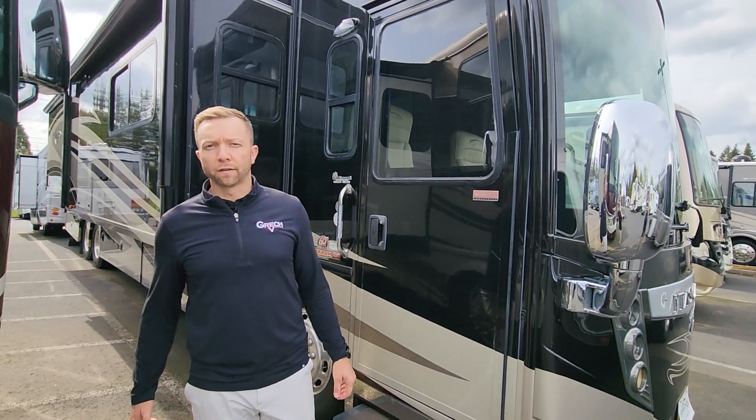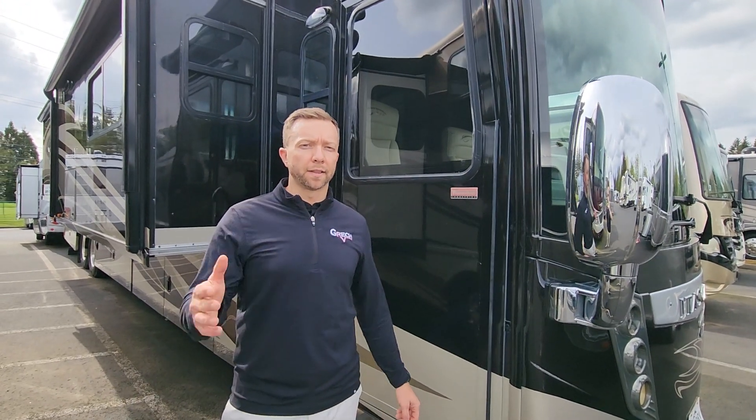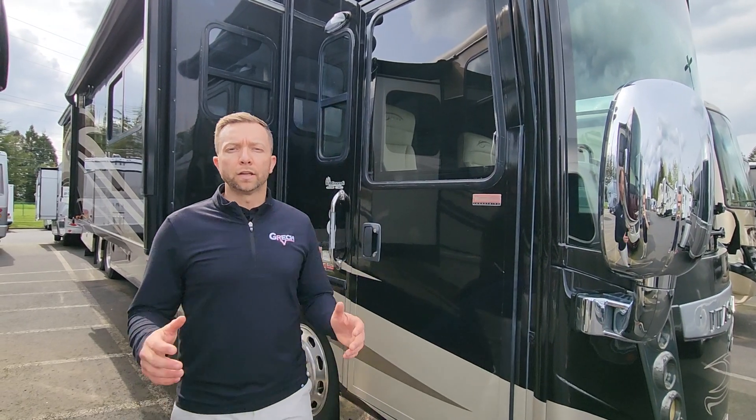Hey everybody, welcome back. Johnson RV in Sandy, Oregon. My name is Nick Gunderson. Behind the camera, Ben Maddox. Thank you for tuning in.